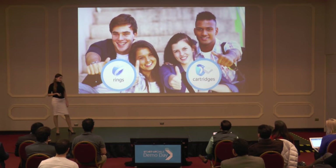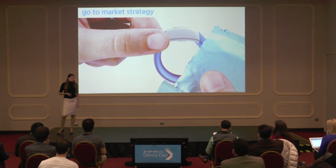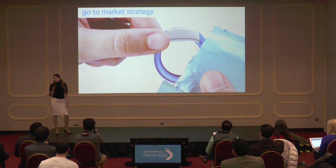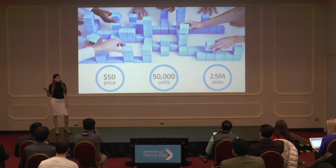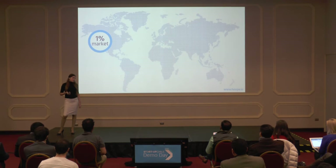Our business model is simple: we will sell rings and single-use disposable cartridges. We see a huge opportunity to partner Hoop with major condom and contraceptives manufacturers to access their distribution channels while promoting their products in our Hoop app. Our estimated retail price is $50, and we expect to sell 50,000 units during the first year, which represents $2.5 million in revenue.